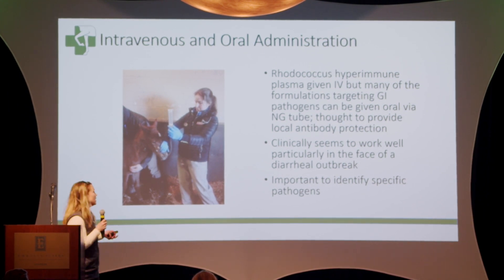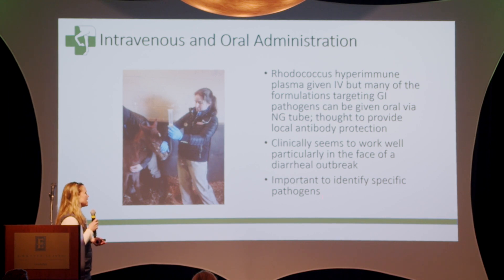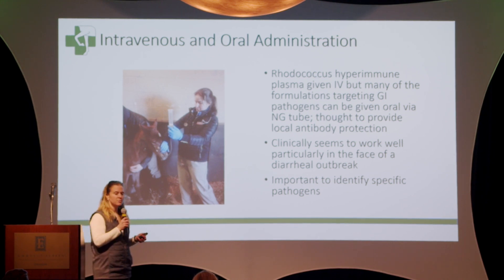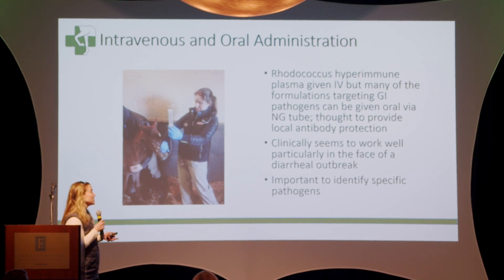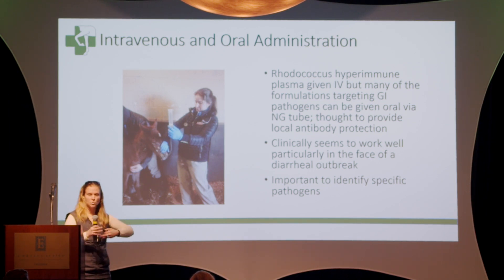Clinically, this seems to work really well, particularly in the face of a diarrheal outbreak. It is important to identify these specific pathogens. When your veterinarian asks you, especially in the first week or two of these foals' life, do you want to test and see what this is — you should say yes. It can change the treatment because certain bacteria require different antibiotics. And it can help you pick one of these plasmas to use on your farm to target these diseases and try to prevent them from affecting subsequent foals in your foaling barn.